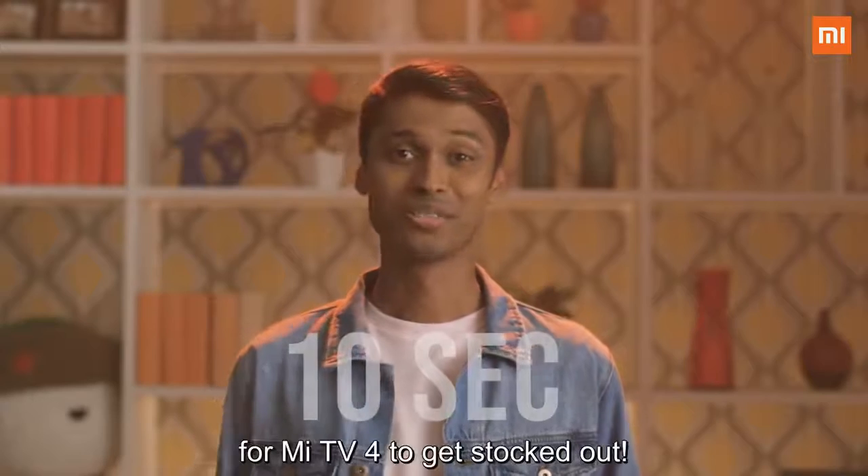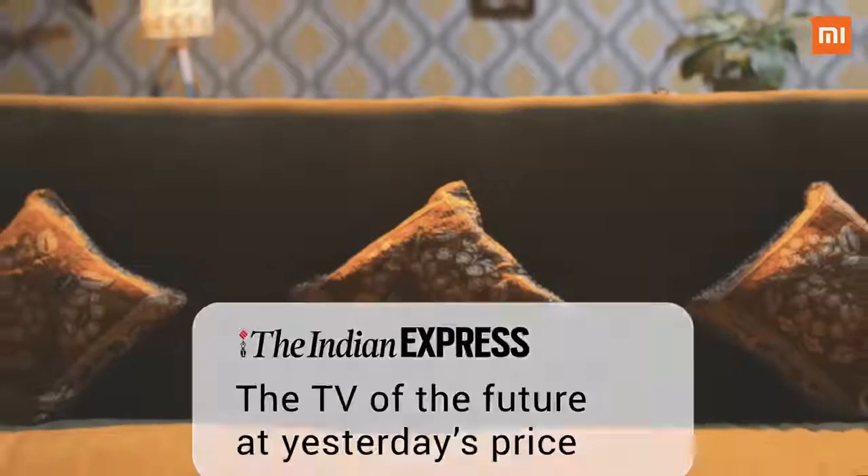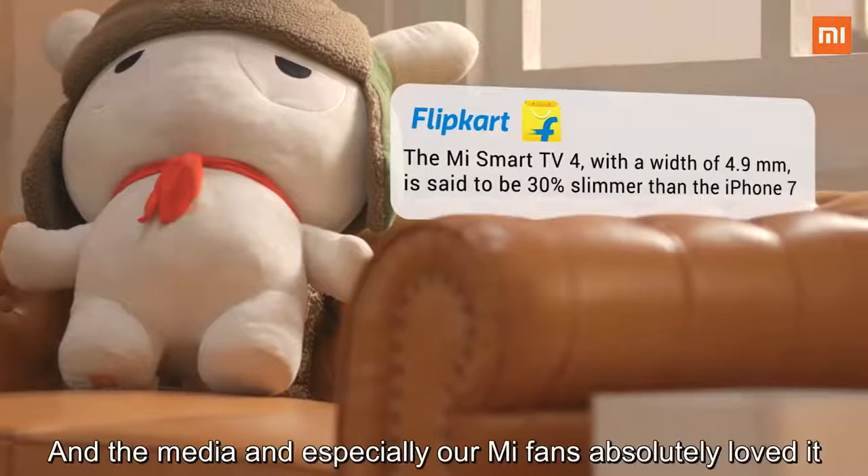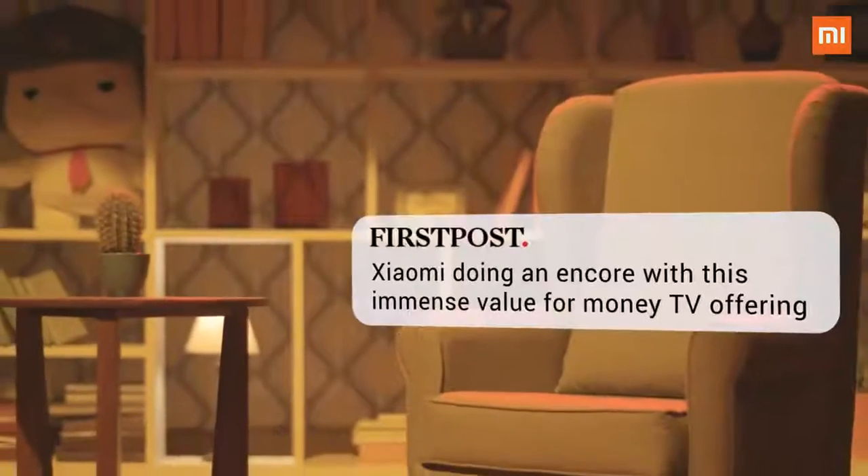That's how long it took for the Mi TV 4 to get stocked out. We launched our flagship Mi TV just three weeks back, and the media — and especially our Mi fans — absolutely loved it.